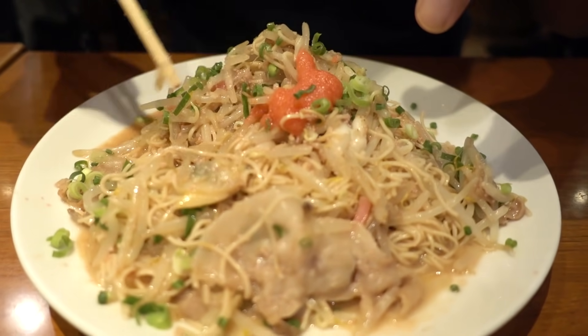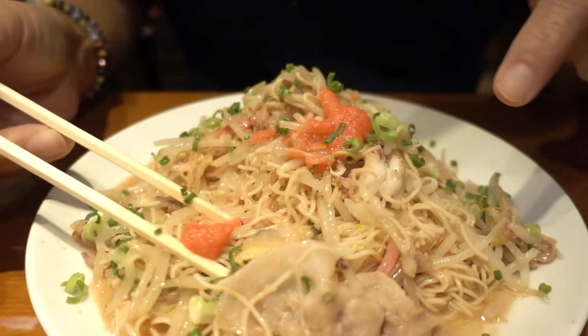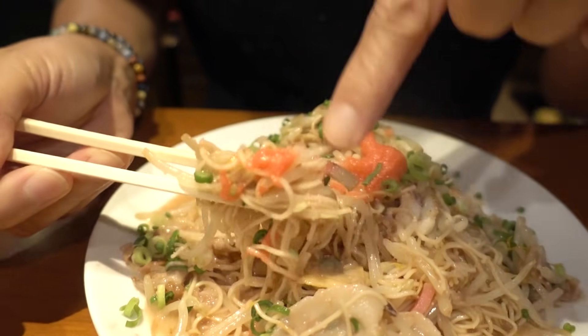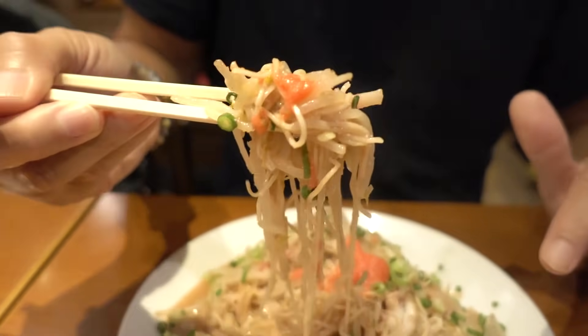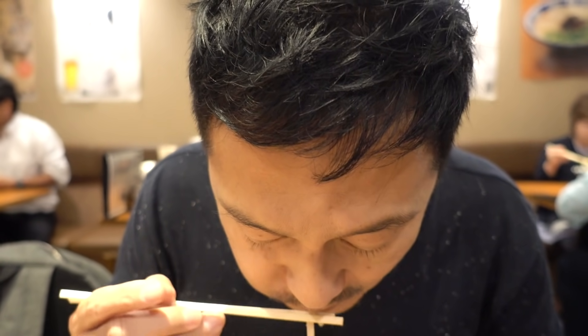You got pork, you got a whole bunch of ingredients. Let's try it with the mentaiko — which Hakata is famous for. I think I found my favorite food in Hakata.